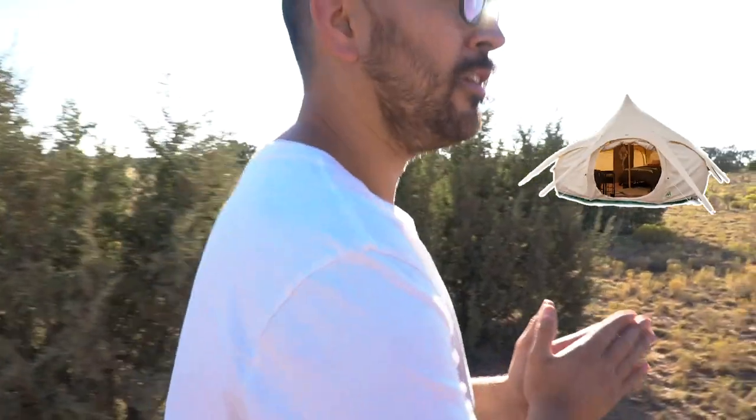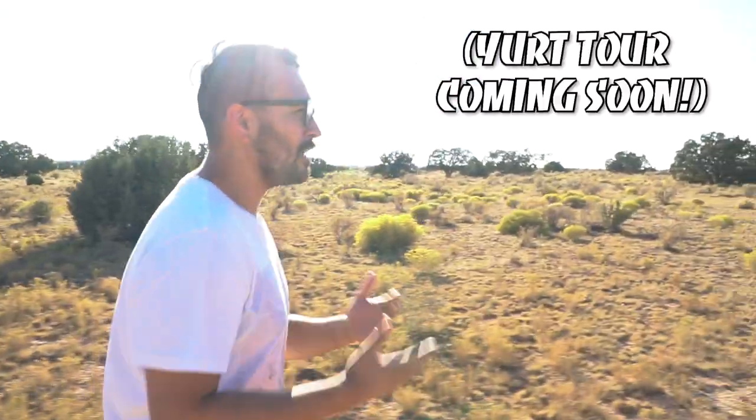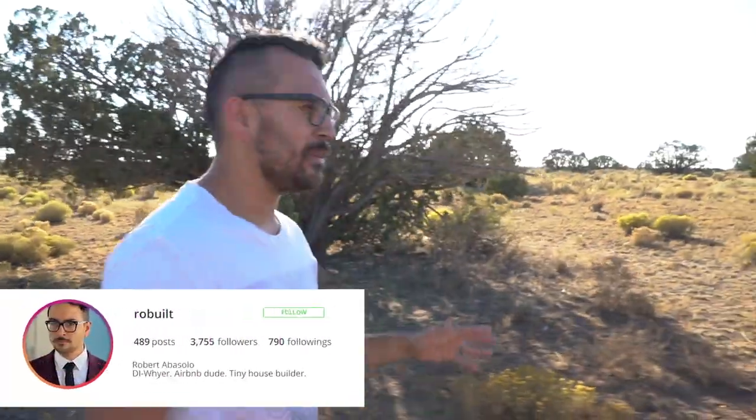So we're going to start with my bell tent, which I call 'The Bell' — pretty on the nose. After that I'm going to do a tour of my yurt. It's a Mongolian hut; the yurt itself is about 700 square feet. Our bell tent is anywhere from two to three hundred square feet — it's 16 feet in diameter — so we're about to step inside.